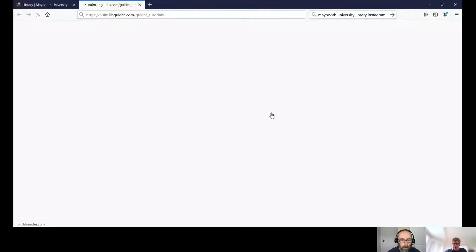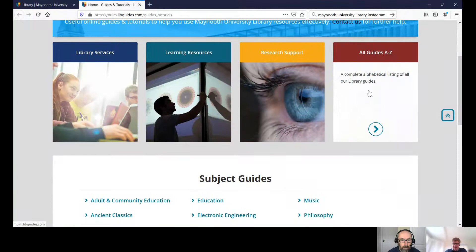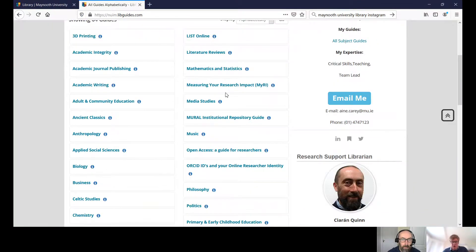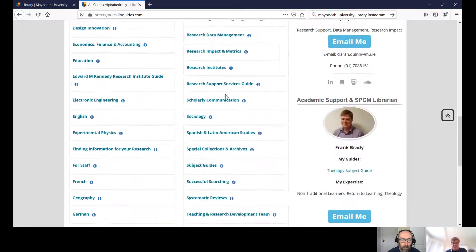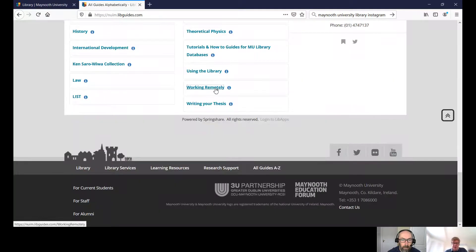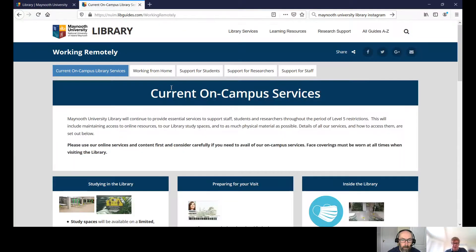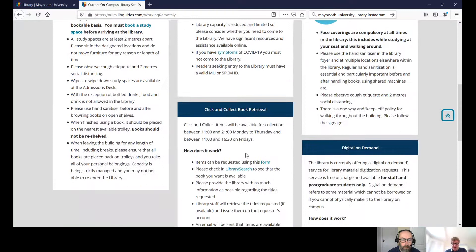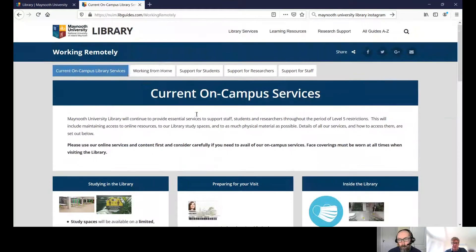I'm going to go to the library website, go to guides and tutorials. If you come over here to A to Z of guides, a lot of the guides mentioned today will all be available here. I'm going to scroll all the way down to working remotely, and you can see there's information on our current on-campus services, studying in the library, preparing for your visit, the click and collect book retrieval service, information on working from home, support for students and support for researchers.